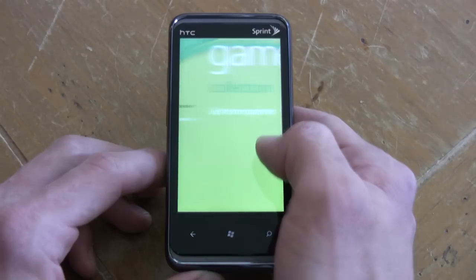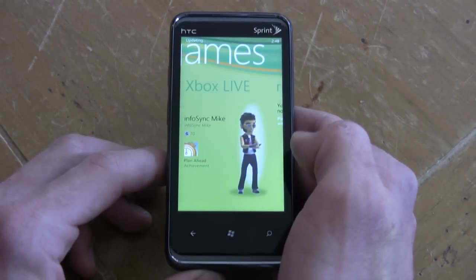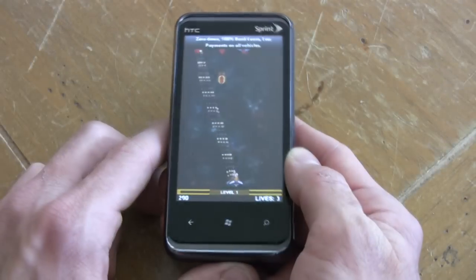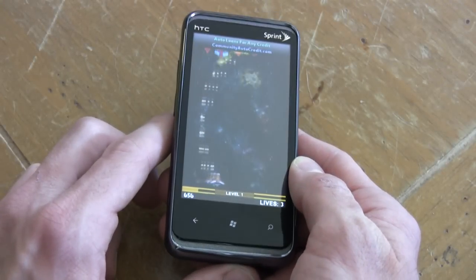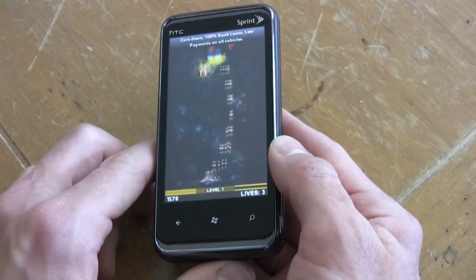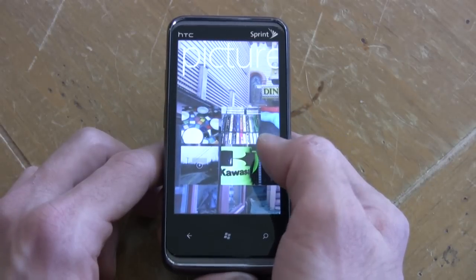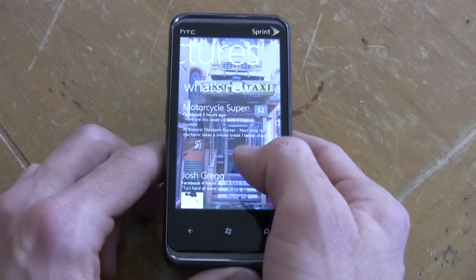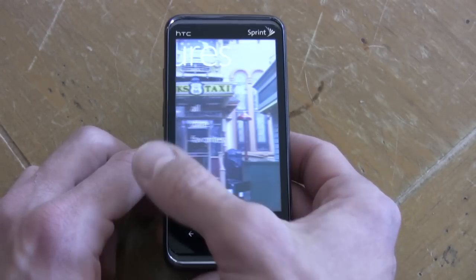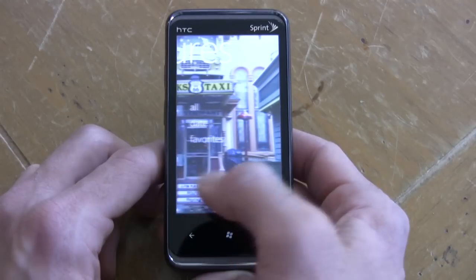The Xbox Live store is nifty because you can make your own avatar here. Here's the gaming experience, and it's not bad — the phone handles graphics very well. Then over in the Pictures hub, all of the pictures are integrated as well: all the pictures you've taken, all the status updates from your contacts that have to do with pictures, and even your personal Facebook pictures.